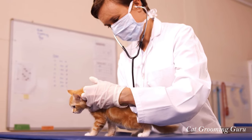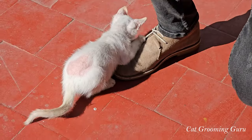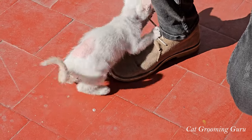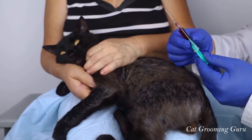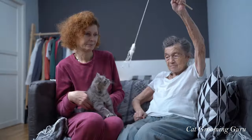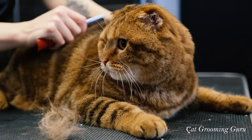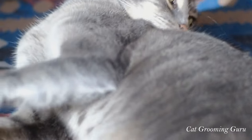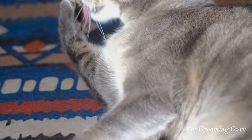Regular vet visits are the cornerstone of cat care. These visits are crucial for early detection and treatment of any health issues that might affect your cat's coat and overall health. Always keep an eye out for signs like excessive scratching, bald patches, or sudden changes in fur texture. Caring for your cat's fur is a lifelong commitment that reflects your love and dedication to their well-being. It's about celebrating every purr, every graceful leap, and every cozy cuddle with a coat that's as healthy and vibrant as their personality. Thank you for watching.